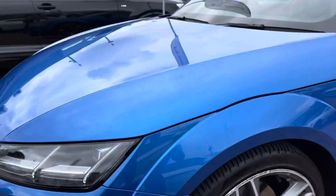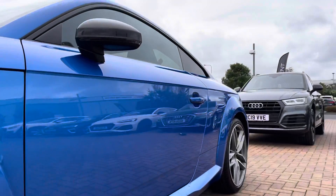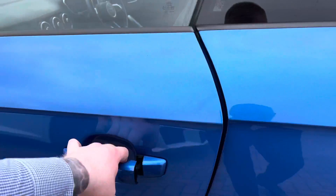Starting off at the front of the vehicle we do have the daytime running LED headlights, and around to the side the 20-inch alloy wheels. The colour of this car is a gorgeous Ara blue crystal effect.